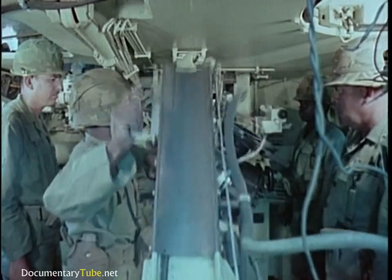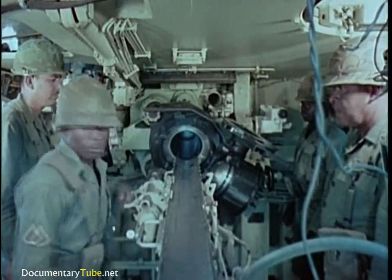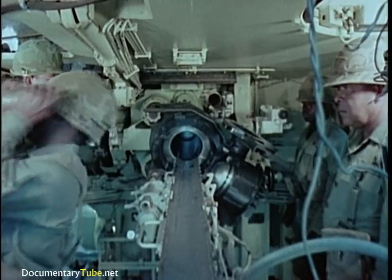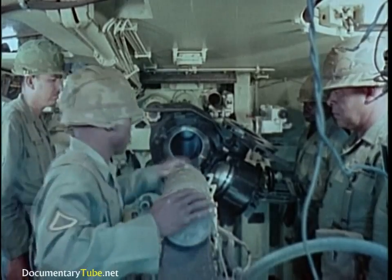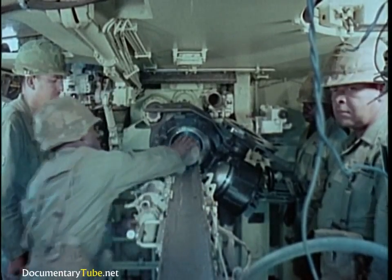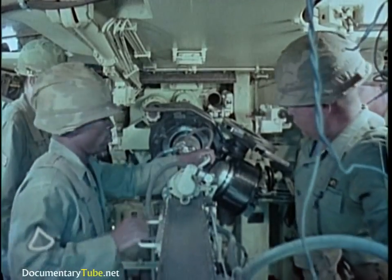The separate loading ammunition is standard or extended range, conventional or nuclear. Loading is accomplished by aligning the tube with the power rammer. The projectile is rammed by a hydraulically powered system.